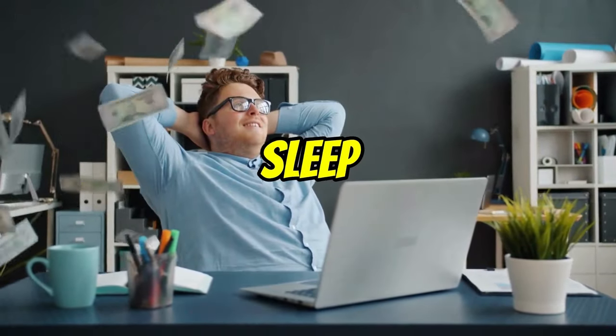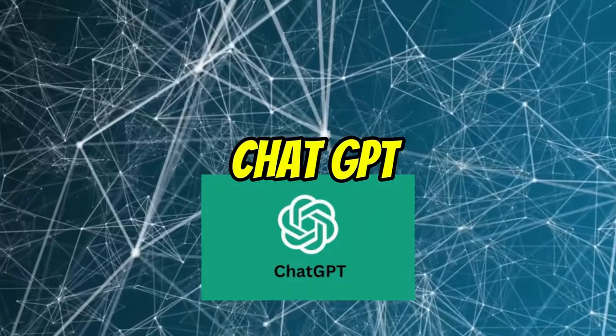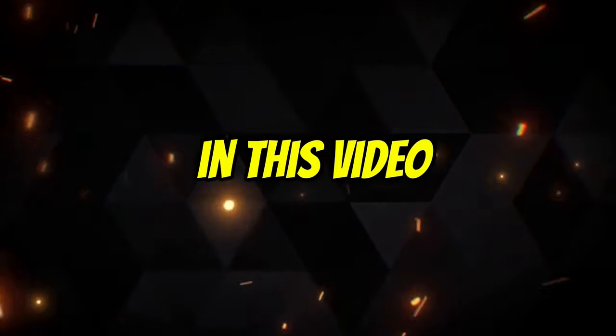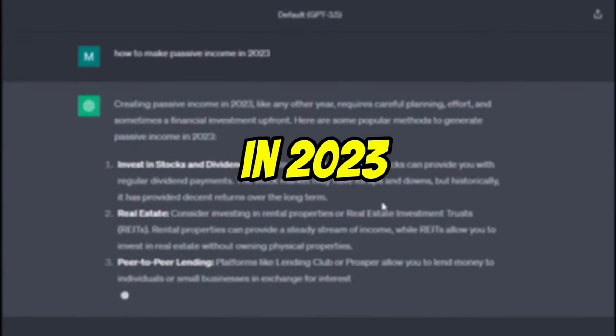Do you want to make money while you sleep? If so, passive income is the way to go. And with the help of ChatGPT, you can start generating passive income today. In this video, I'm going to show you how to make passive income with ChatGPT in 2023.